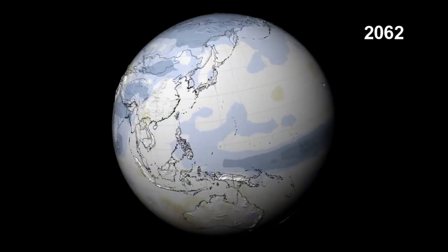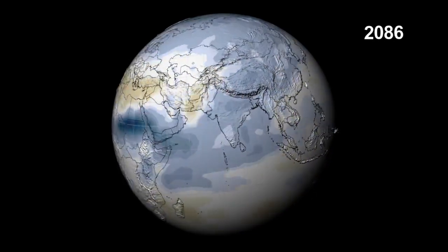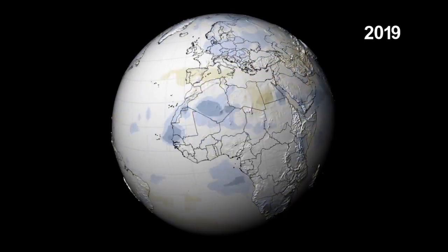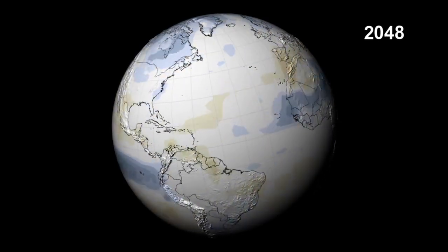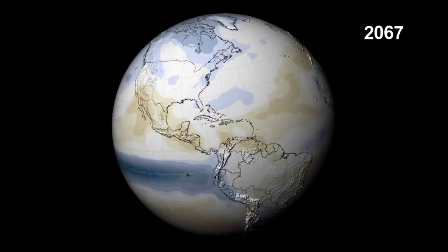In general, the mid-latitude and subtropical dry regions are projected to see less precipitation, while the mid-latitude wet regions could see more precipitation. The poles and high latitudes are expected to also have increased precipitation. For North America, the models indicate more precipitation in the north and less in the south.